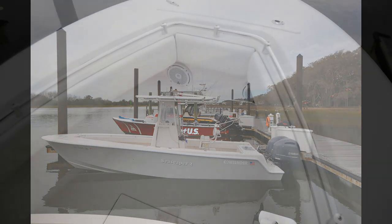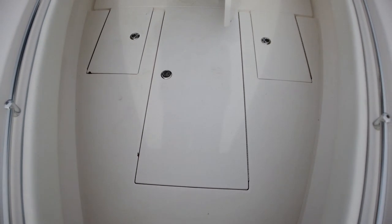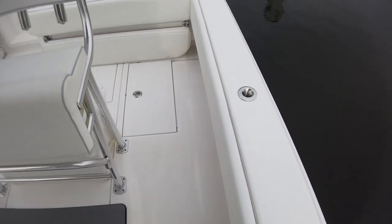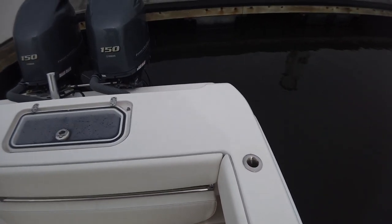This is a 2017 Contender 25T. She's powered by twin Yamaha 150 horsepower four-strokes with a little under 350 hours. She has been kept in dry storage since she was new. She has a mist gray hull, or a light gray hull.